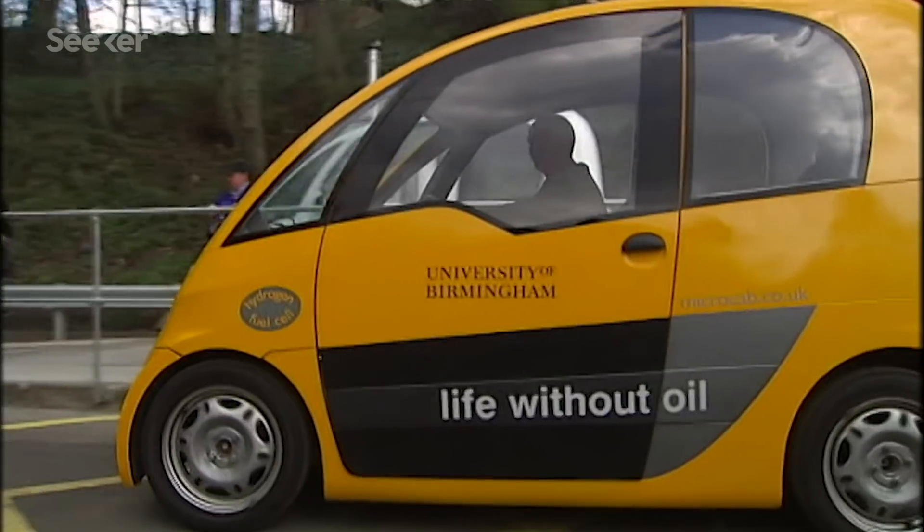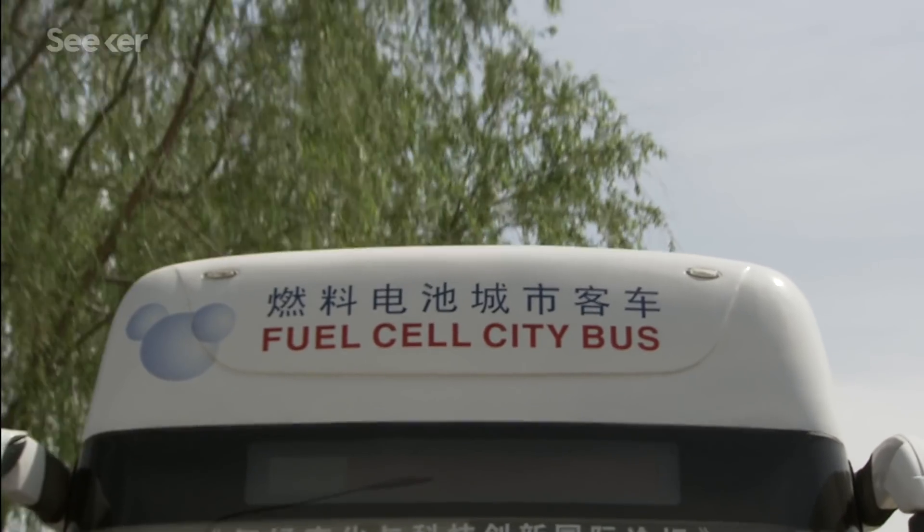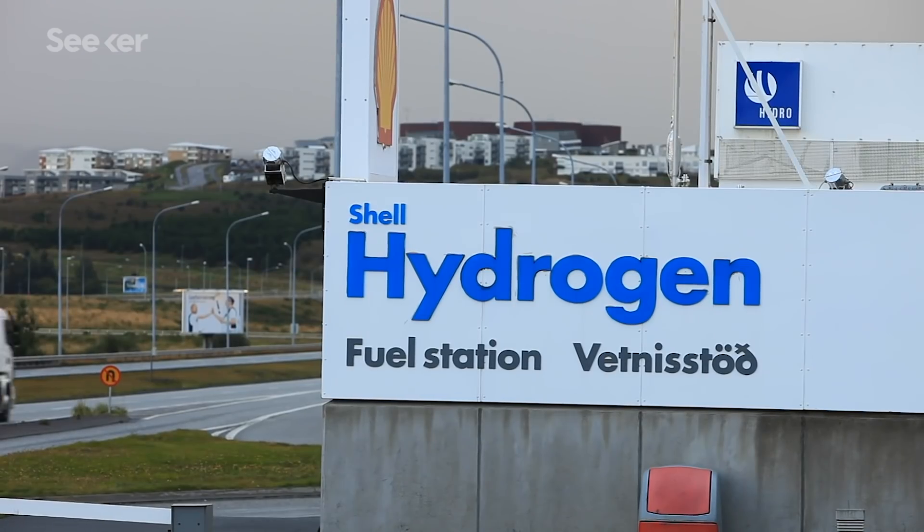That could change in the near future as the European Union and other countries have committed to expanding their use of green hydrogen. I specifically said green hydrogen because there are a couple ways of producing it, and not all of them move us toward the goal of cutting down on greenhouse gas emissions.